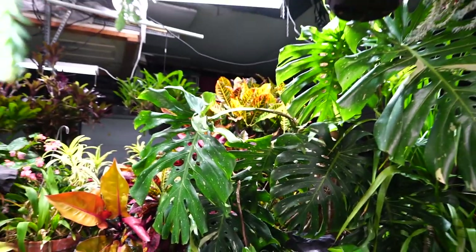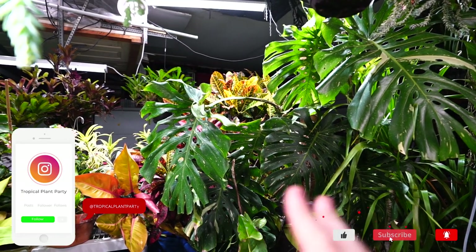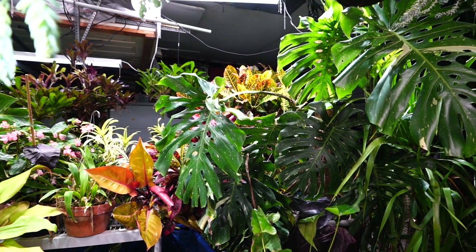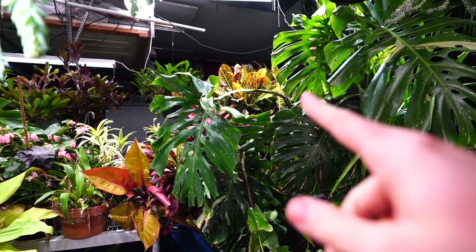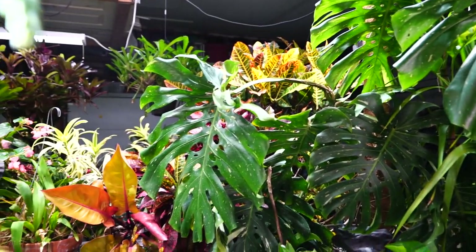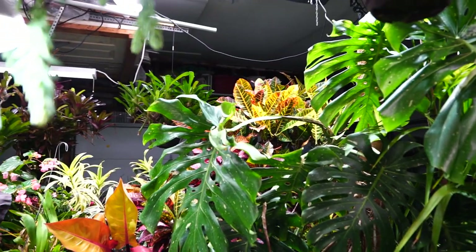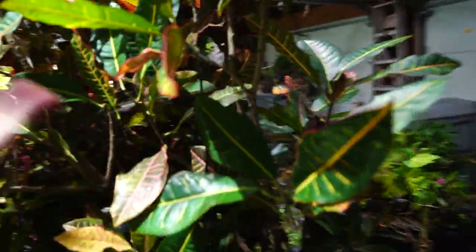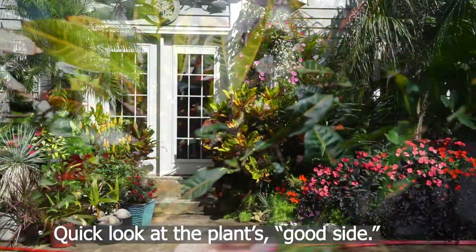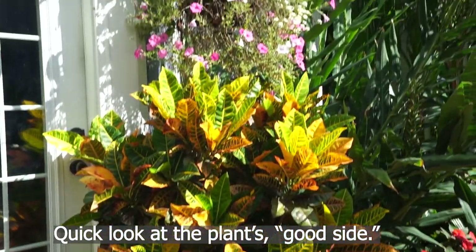This video is about crotons and leaf drop. It's not just about crotons — what I'm going to talk about is applicable to a lot of houseplants. Unfortunately my monstera has become a bit of an attention hog and is blocking everything, so this isn't the croton's best angle — it's usually up against my house. The thing's on a crate and kind of wobbly, so let's just get into it.